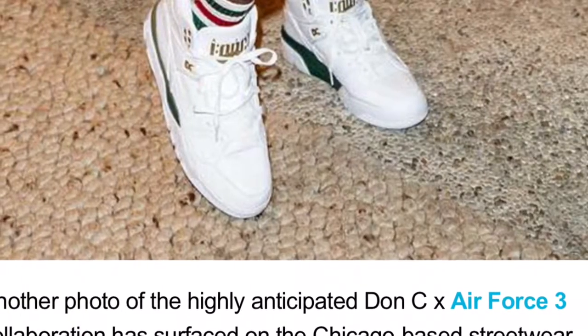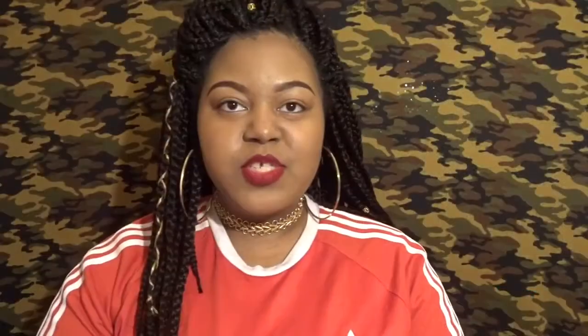I also want to touch on the Don C Air Force 3 collaboration. Don C really can't do wrong when it comes to his collabs — I always love them. I was actually going to grab the Just Don IIs in the pinky-peach color but I didn't end up grabbing them. He's bringing the Air Force 3s back with a Gucci-inspired colorway as the inspiration. I think those are dope. I'm running out of time so — always share, comment, and subscribe. Let me know below what you liked and what topics you want to see next. Thank you for watching!